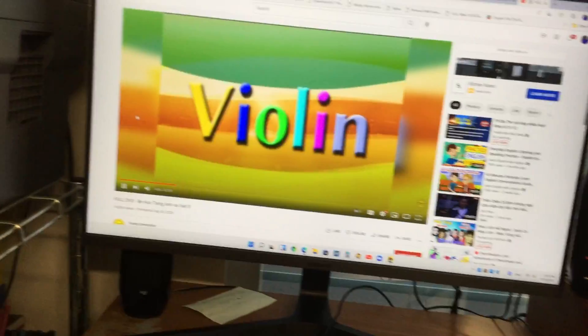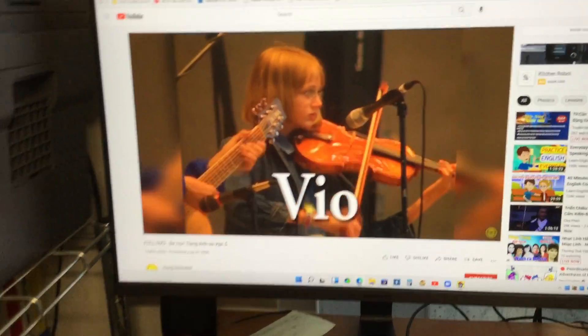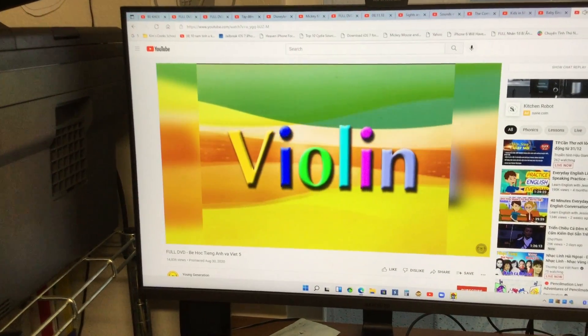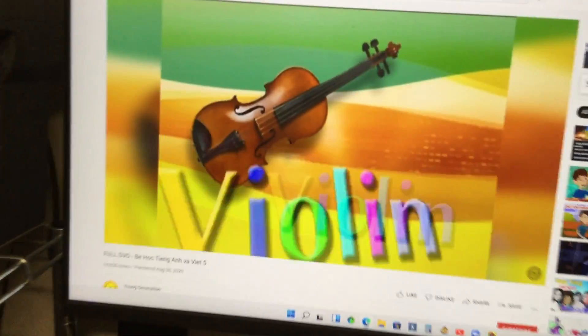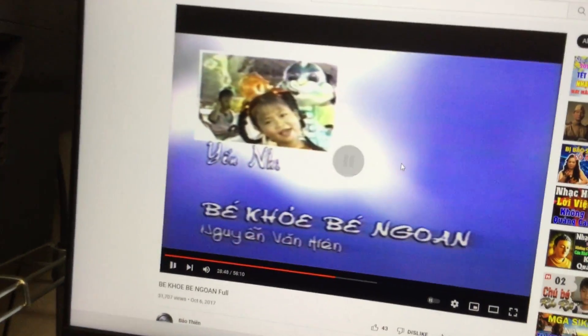Congratulations! Yay! All right guys, are you ready for review time with Kevin for letter V? Here we go.